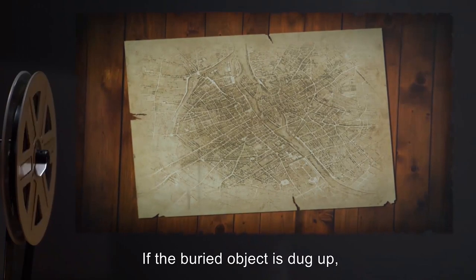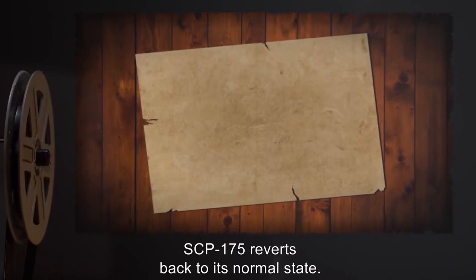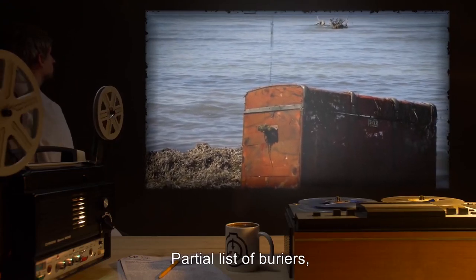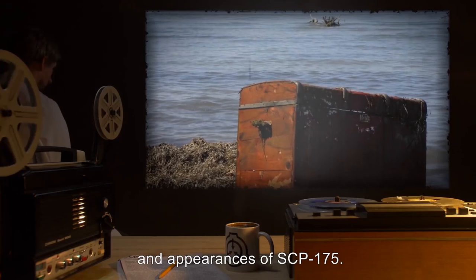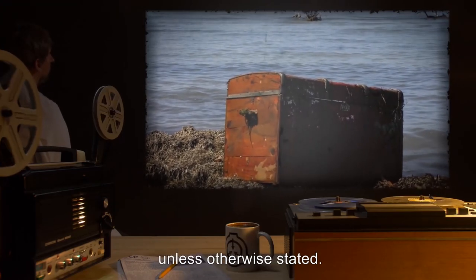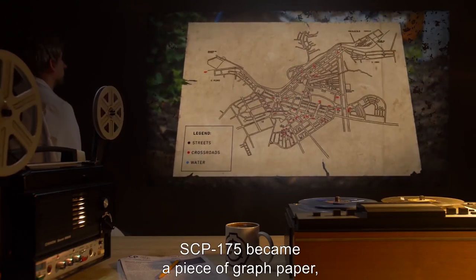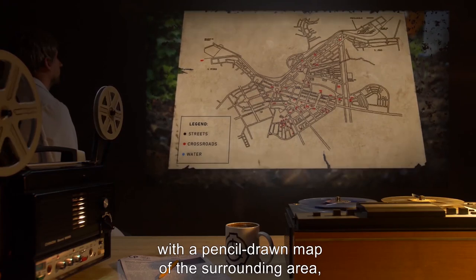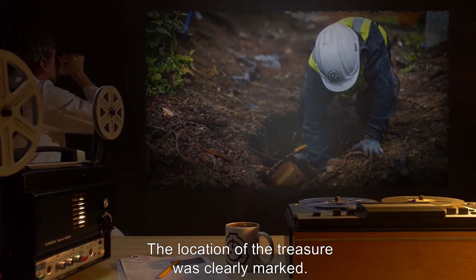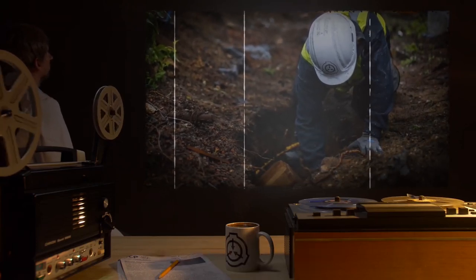If the buried object is dug up or the map is removed from the proximity of the object, SCP-175 reverts back to its normal state. Document 175-08: Partial list of buried objects and appearances of SCP-175. All experiments took place at [data expunged] unless otherwise stated. A doctor buried a wooden box; SCP-175 became a piece of graph paper with a pencil-drawn map of the surrounding area, complete with a legend in the bottom left. The location of the treasure was clearly marked. The doctor remarked that the handwriting on SCP-175 looked identical to his own.